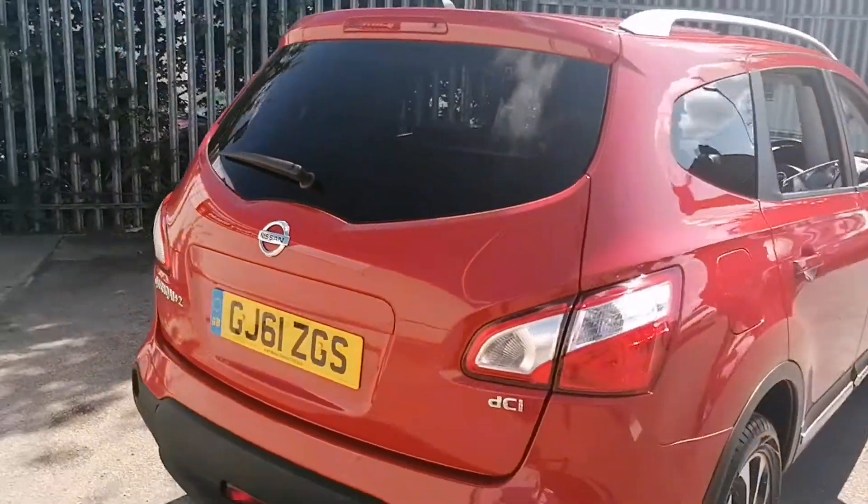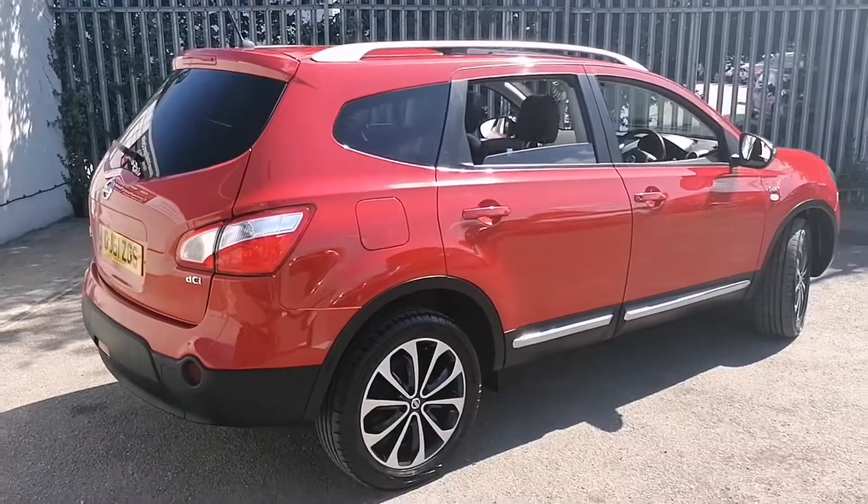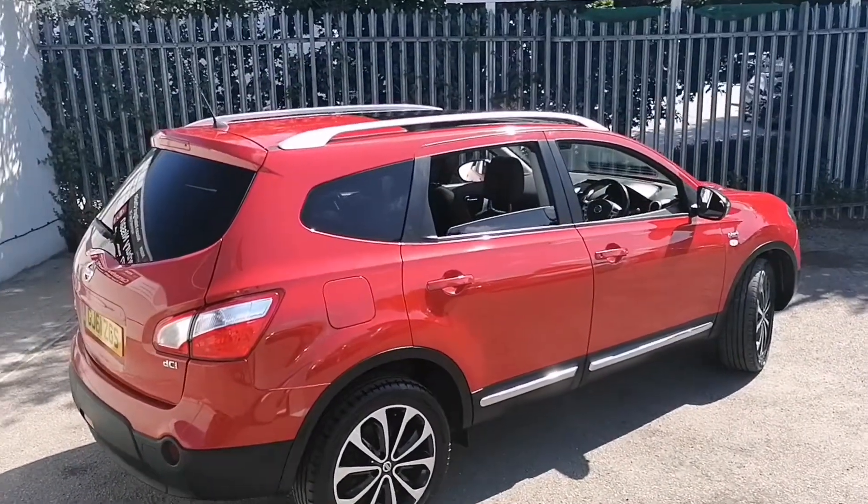We'll now take a wander round to the driver's side of the vehicle. You can see the car indeed is in very good condition for age and mileage.